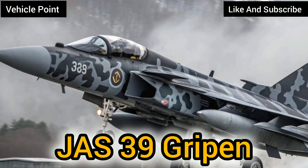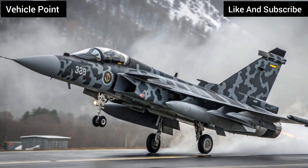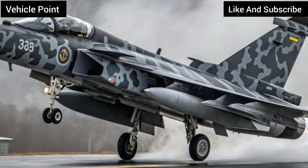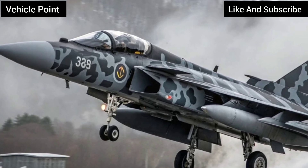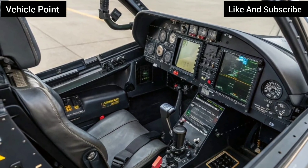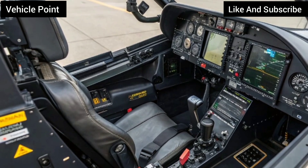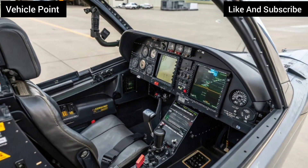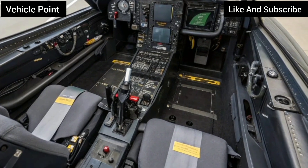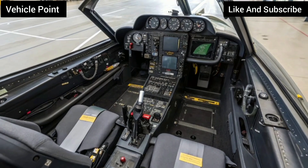Saab's answer was the JAS-39 Gripen, which first flew in 1988 and entered service with the Swedish Air Force in 1996. Compact yet powerful, the Gripen features a delta wing and canard configuration, providing exceptional maneuverability and stability even at high angles of attack. Powered by a Volvo RM12 turbofan engine, the aircraft reaches speeds of up to Mach 2 and has a combat range of over 1,500 kilometers. Its design allows for short takeoffs and landings, even from roadways, a hallmark of Sweden's dispersed defense strategy.